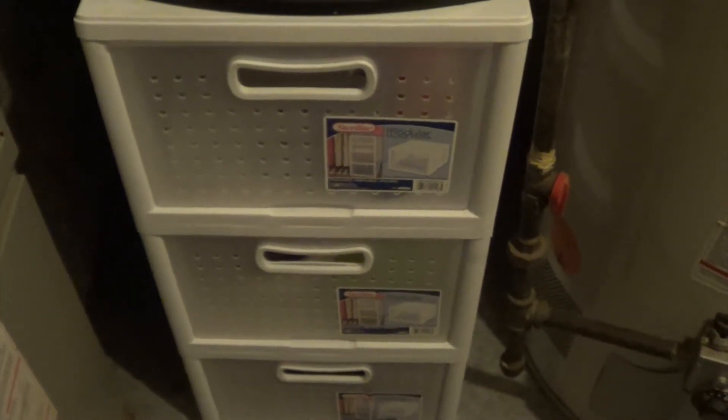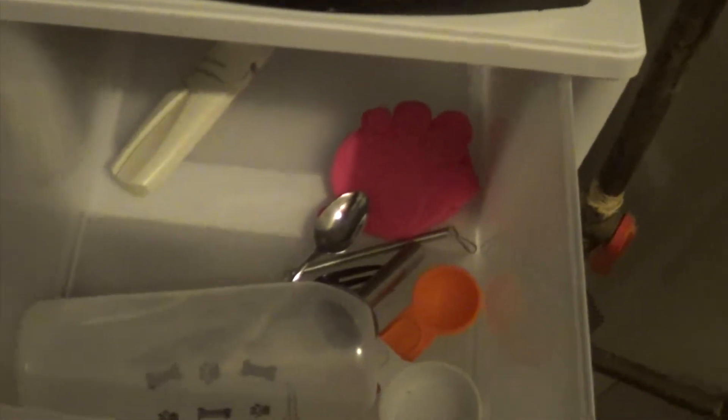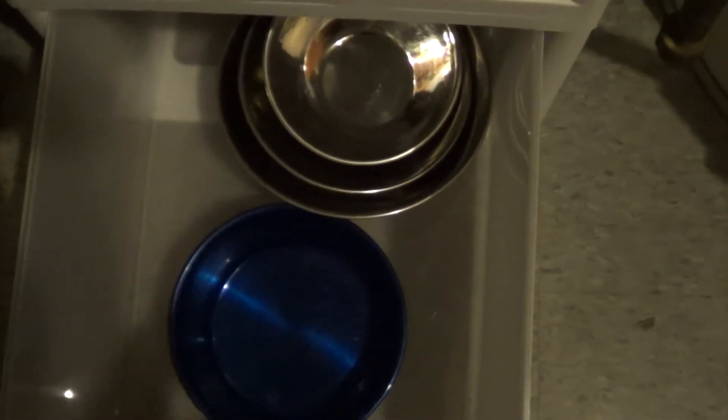I also keep two small metal crates folded here. These two drawer units are stacked on top of each other — the bottom one has all their food dishes in it; there are just spoons, can covers, and can openers. Here are Coco and Bailey's bowls, and here are Bam Bam, Yogi, and Cupcake's bowls.